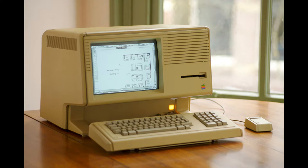It was very expensive and only 10,000 Lisa units were sold in 2 years. This PC had a revision called Lisa 2 and later Macintosh XL. This revision was the first Apple product to use the Snow White design language.